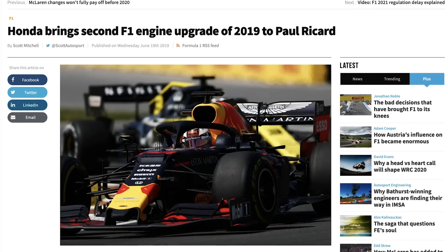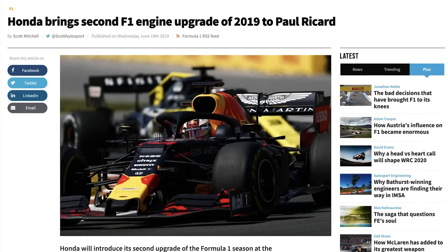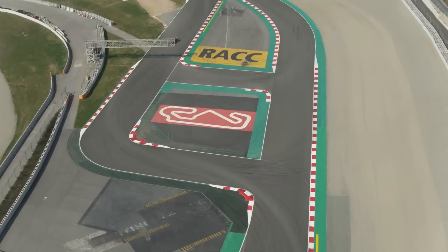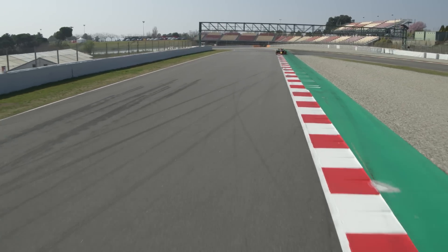In terms of what this actually means — where are Honda with their engine package and what has this helped them do? As we reported before the French Grand Prix, they've already brought their spec-3 engine for this season, which is their second upgrade of the year. It's very early in conventional terms, but it's actually broadly on schedule as far as Honda are concerned. What they had for France was a mostly upgraded turbocharger and combustion engine — that was the main focus of the upgrade.